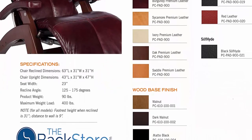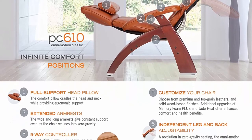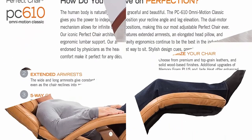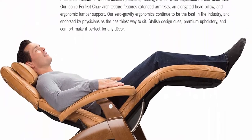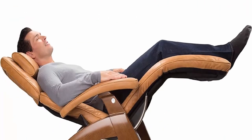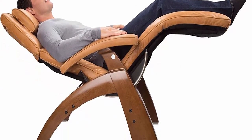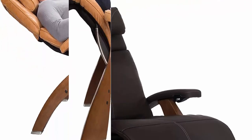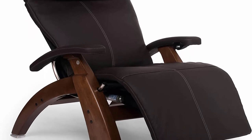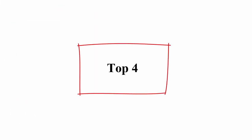Features new independent leg and back adjustability — move the footrest without moving the rest of the chair. Extended armrests, full support head pillow, adjustable lumbar support system. Customize your chair: choose from premium top grain or soft high vinyl pads as well as three solid wood base finishes. Battery safety feature: backup battery will restore the chair back to the upright position in case of a power outage.